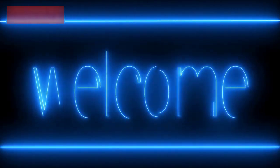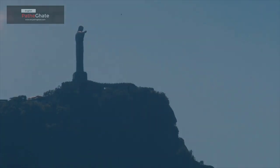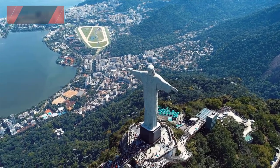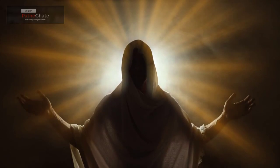Hi everyone, and welcome to my channel. Today we're going to be talking about Christ the Redeemer, a statue of Jesus Christ in Rio de Janeiro, Brazil. Christ the Redeemer is one of the most iconic landmarks in the world. It is a symbol of hope and peace for people all over the world.